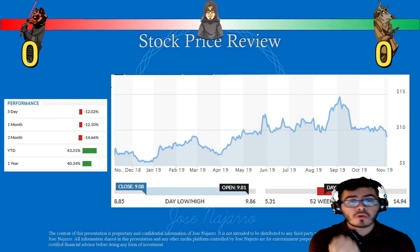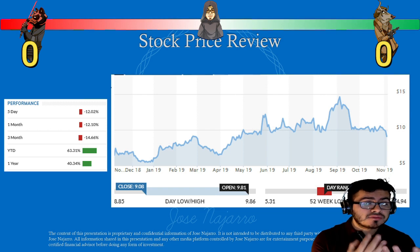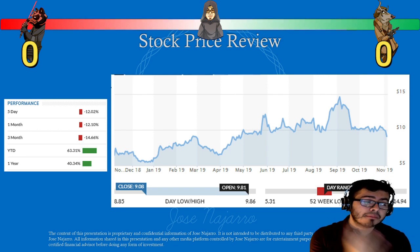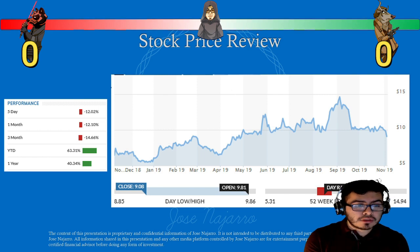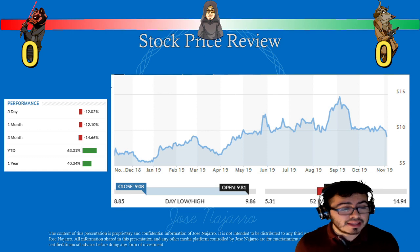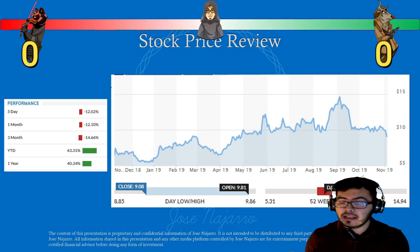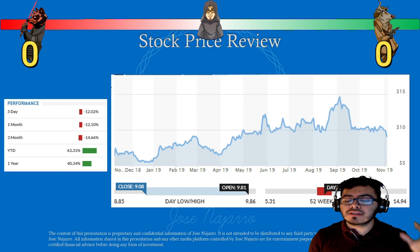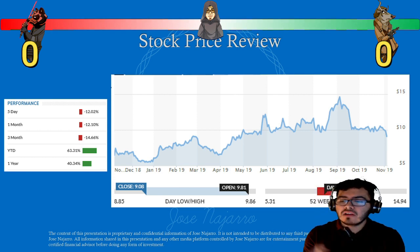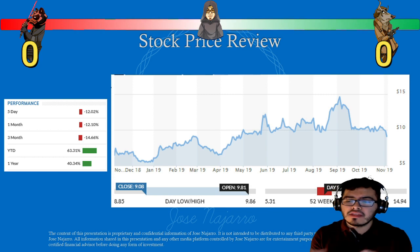Let's do a quick stock price review. In the past five days the company is down 12%. In the past month, down 12.1%. In the past three months, down 14.6%. Year-to-date is actually up 63%, and the past year is up 40%. The 52-week range is $5.31 on the low end, up to $15 on the high, and right now it's sitting right in between at around $9.